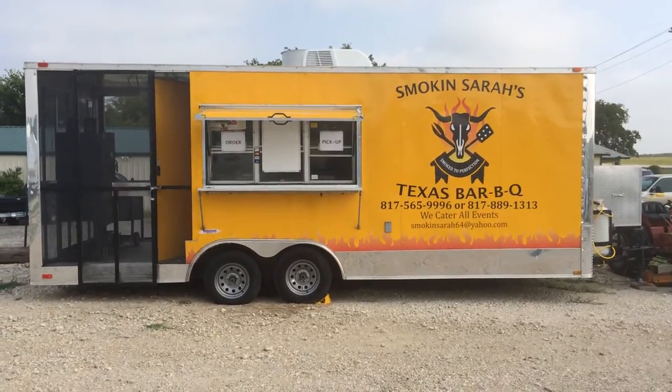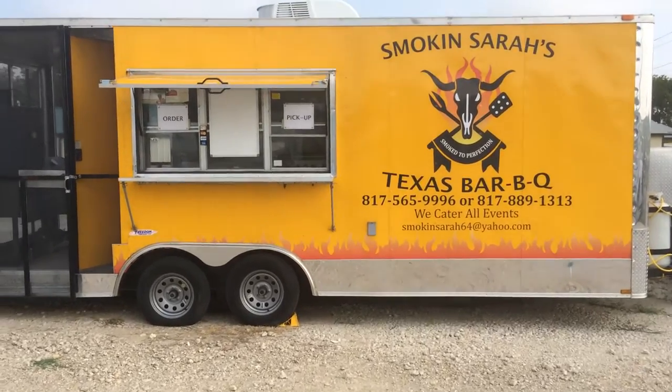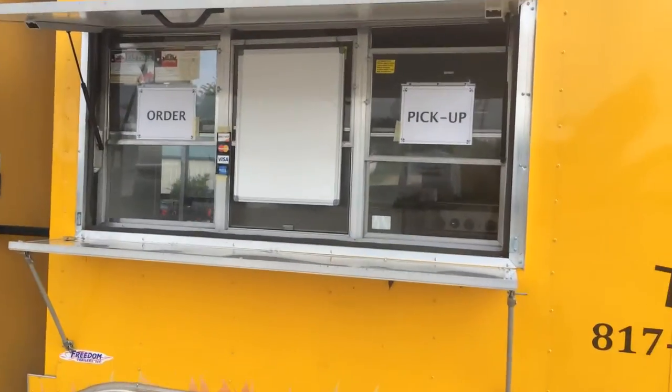What I have for sale today is a 2013 concession trailer, and this thing has the best of everything. No expense was spared when we made this.